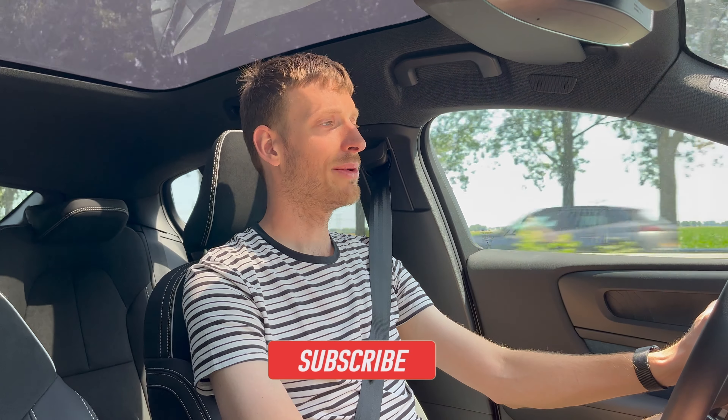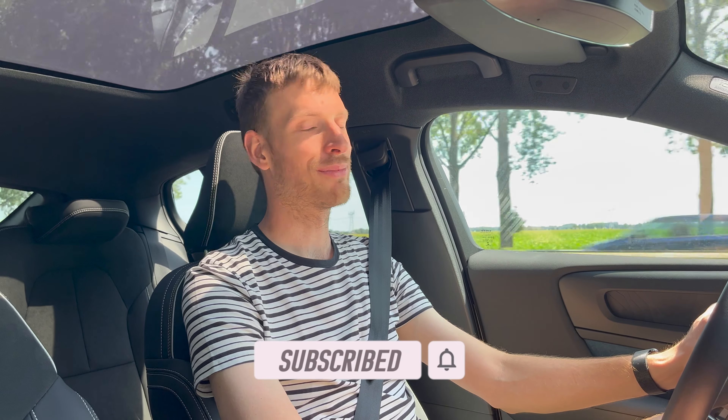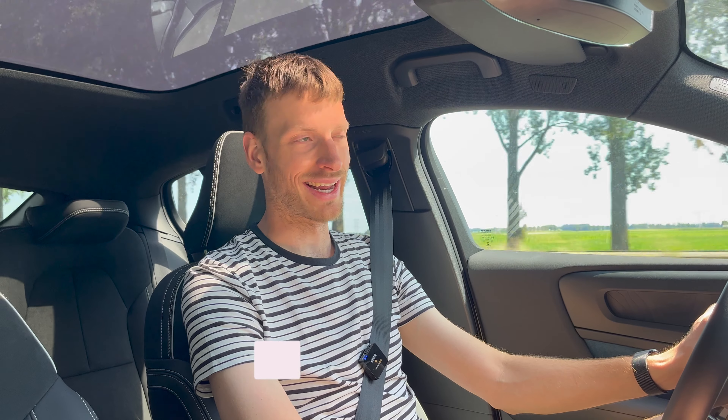Let me know in the comments below what you think of Apple CarPlay — do you like it, do you have any issues, or tips and tricks to improve the experience? If you enjoyed the video, please subscribe to the channel — that helps me out a lot. Thanks if you already did, I appreciate that. See you in the next video, bye!